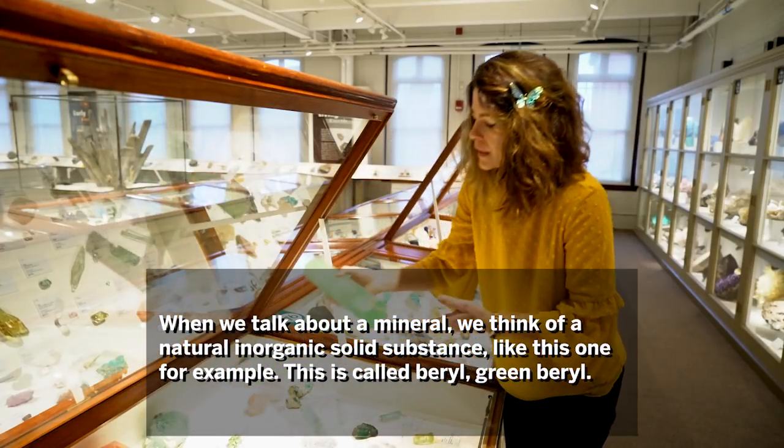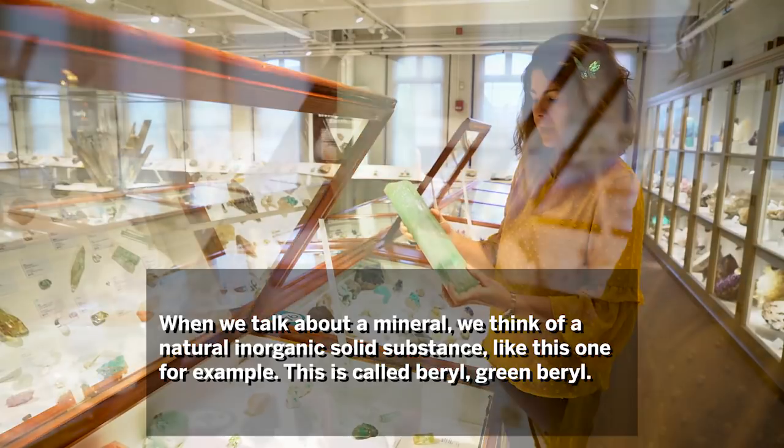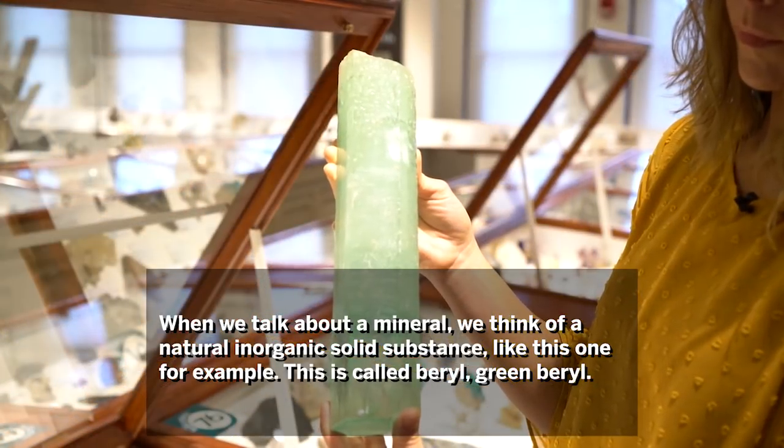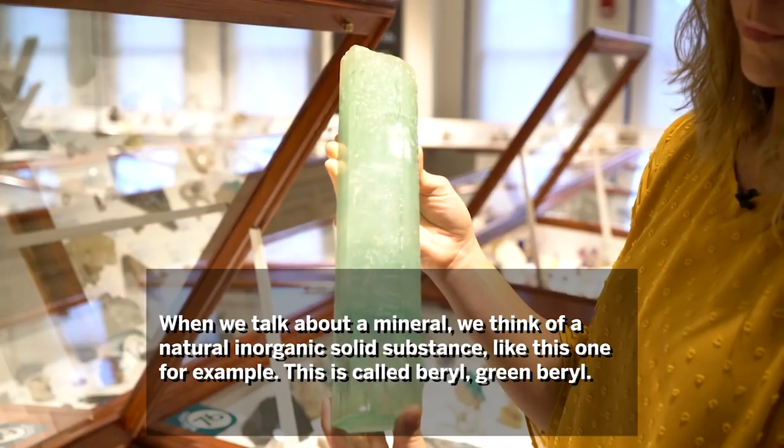When we talk about a mineral, we think of a natural inorganic solid substance, like this one for example. This is called a beryl, and it's a green beryl.